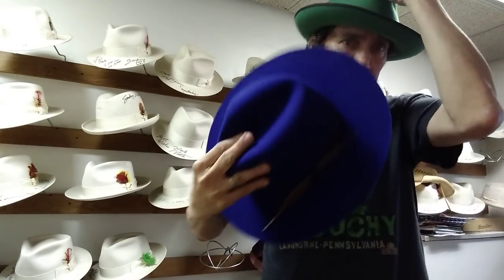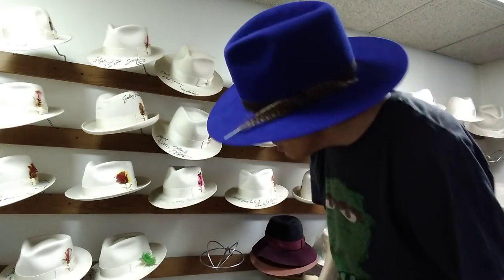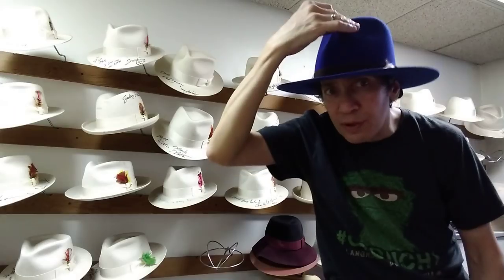This is my new hat — just got it. It's rabbit fur felt with a flat brim, suede finish, which is a velvety type finish, not as thick as velour. It has a vintage band that's oxidized and faded, and a little feather in there. Still thinking about changing the crown — I might make it higher, I might make it lower. Not completely decided.